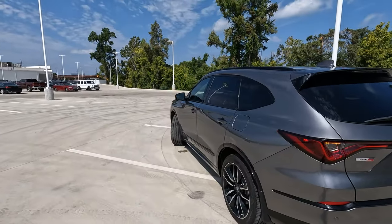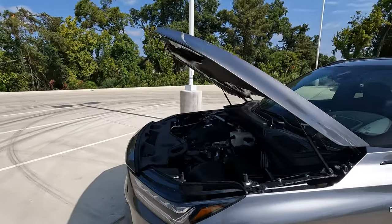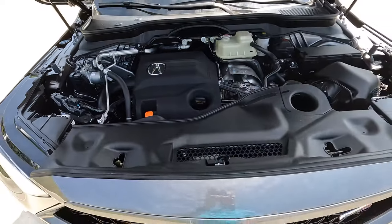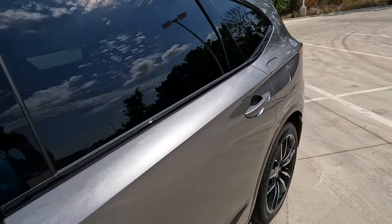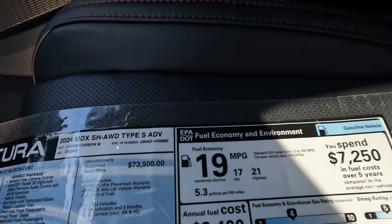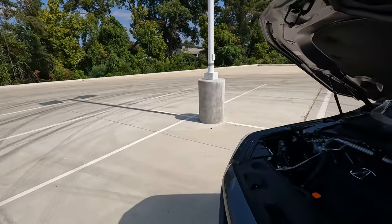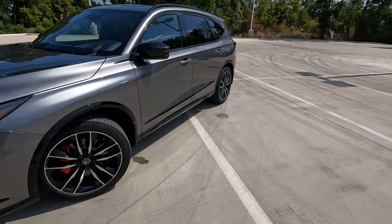Let's pop the hood and talk numbers. Under the hood is a direct-injection turbocharged 3.0-liter V6 making 355 horsepower and 354 pound-feet of torque, mated to a 10-speed automatic transmission. With those numbers, fuel economy is 17 city, 21 highway, 19 combined, and Acura says 5.3 gallons per 100 miles. That's not too bad, though it might be hard to achieve with a heavy right foot.